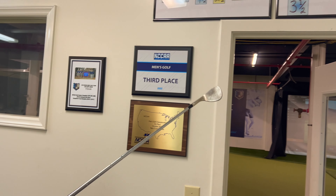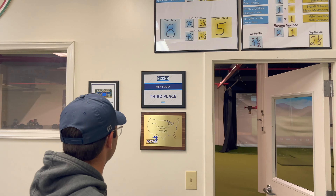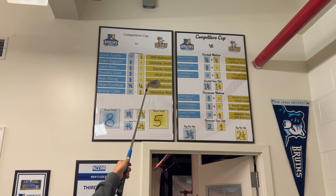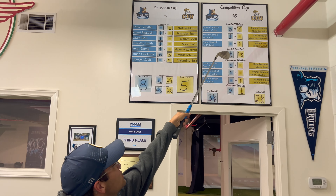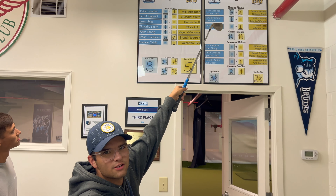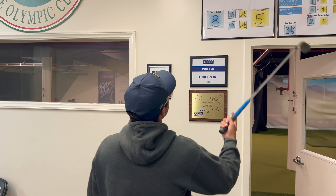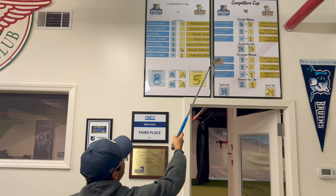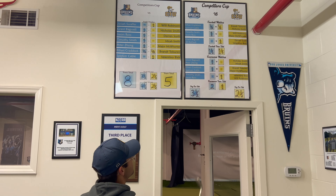If you turn around you can see some of our accomplishments. We took 31st at nationals, and this is our Competitors Cup that we host every year. We play CIU — shout out to Columbia International University, the Rams, very good competition of ours. These are our results from the last Competitors Cup — we ended up taking it eight to five in round one, three and a half to two and a half in round two.